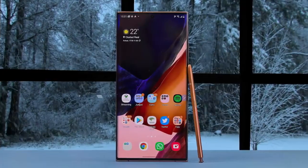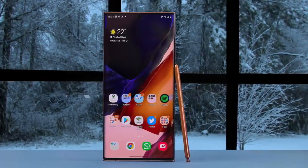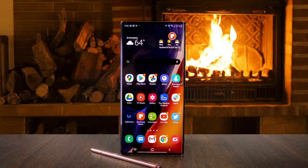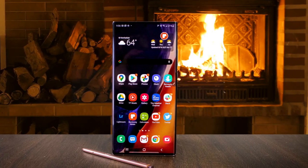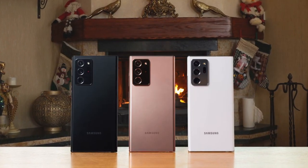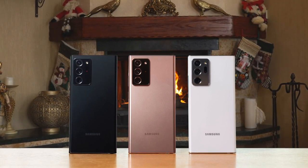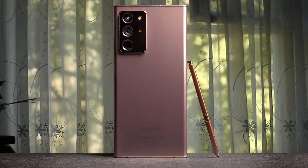The Samsung Galaxy Note 20 Ultra has a lot of positives. The display is excellent, the battery life is good, the cameras are slightly better than last year's Note 10 Plus, and the design feels great, although the glass feels slightly slippery. The bronze gold shade gives off a super premium look, unlike what the Note 10 Plus gave off. If you're looking for a premium phone with decent software, decent looks, decent battery, decent daily performance, and something which is not an iPhone, get the Note 20 Ultra.